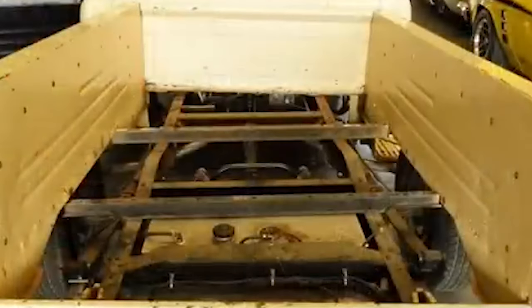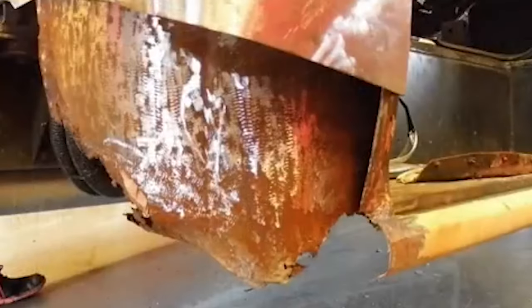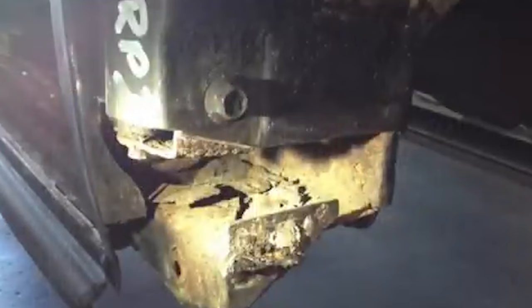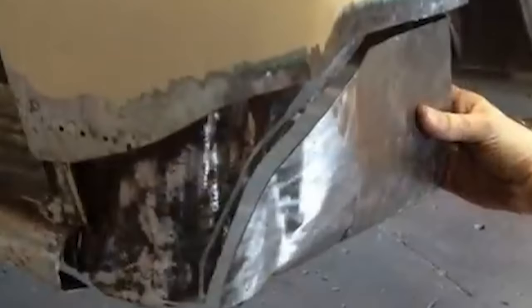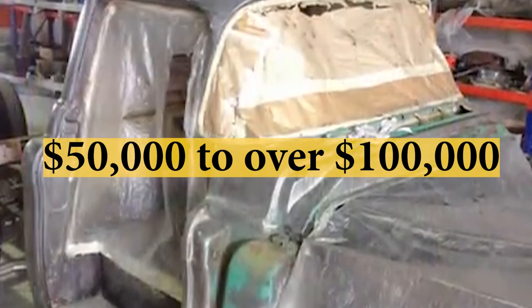Features such as more comfortable interiors, improved ride quality, and advanced technology — standard in today's trucks — can trace their origins back to innovations first seen in the Task Force series. In the collector's market, Task Force trucks hold a special place, with models like the Cameo Carrier being particularly prized for their rarity and groundbreaking design. A well-restored 1957 Cameo can fetch anywhere from $50,000 to over $100,000 depending on condition and originality.